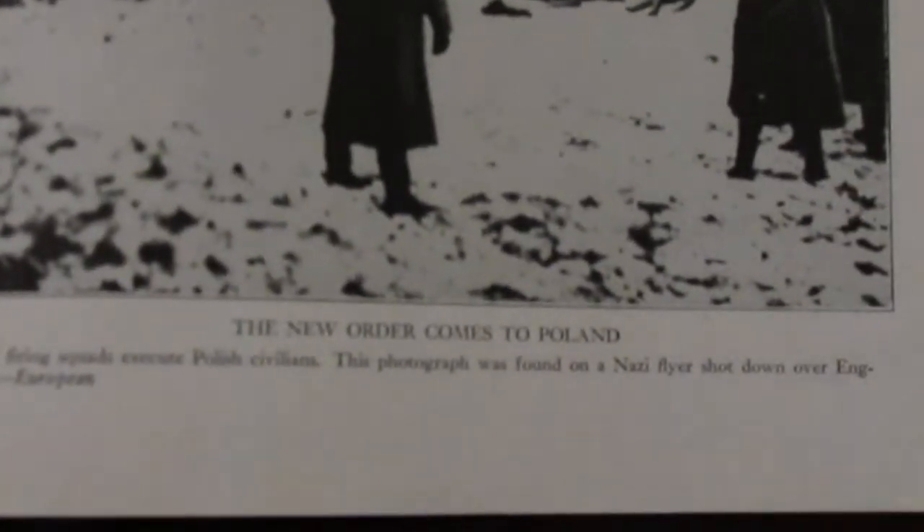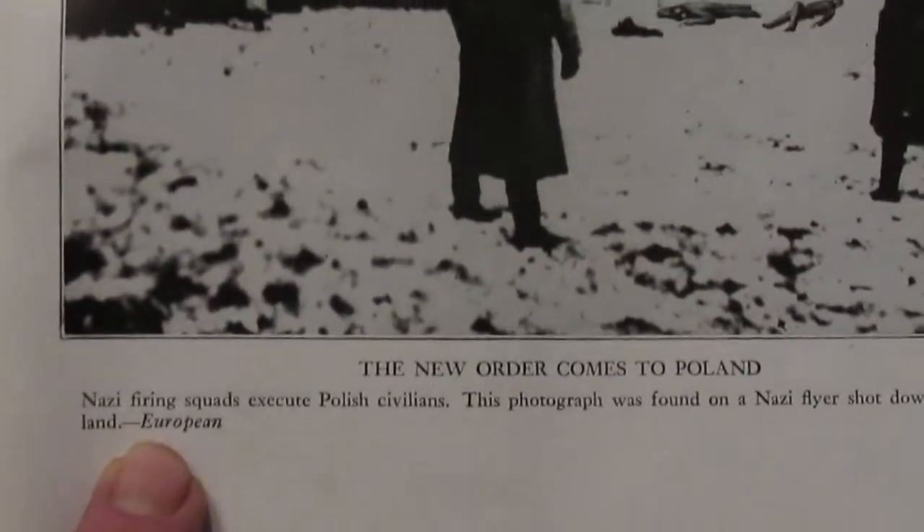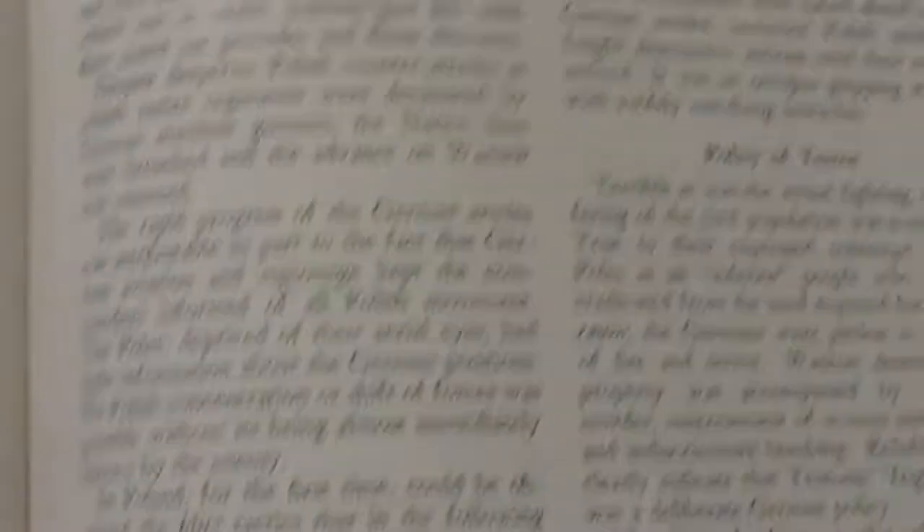This book was published probably in early 1944, before the liberation of any of the death camps, so I started to wonder: why are these people drawn into this photograph? The caption reads 'New Order Comes to Poland — Nazi firing squad executes Polish civilians. Photograph was found on a Nazi flyer shot down over England.' The attribution is just listed as 'European,' with no specific agency, unlike other photos in the book which credit Julian Bryan, Keystone, and others. That got me wondering who drew these two figures in.